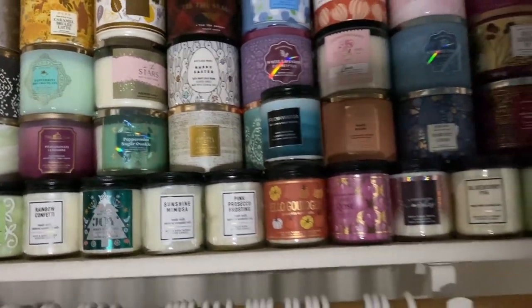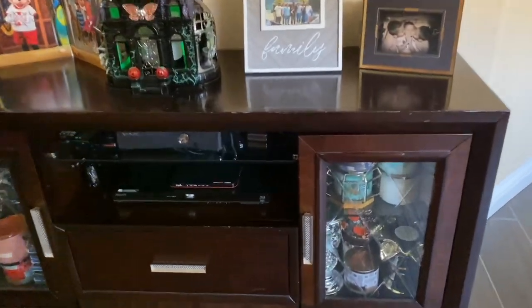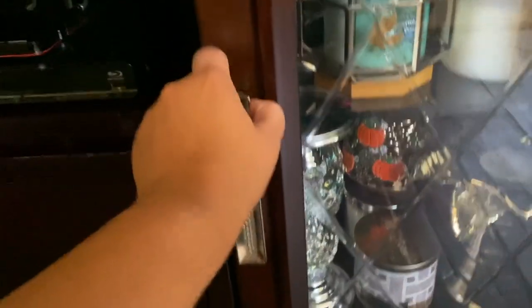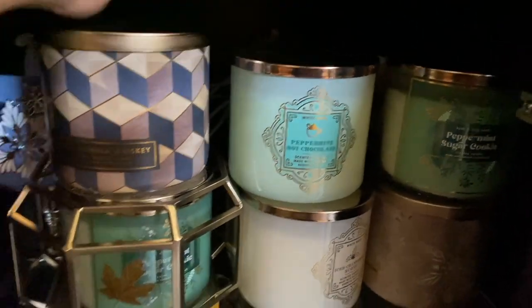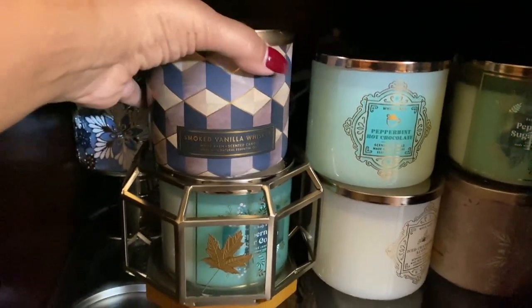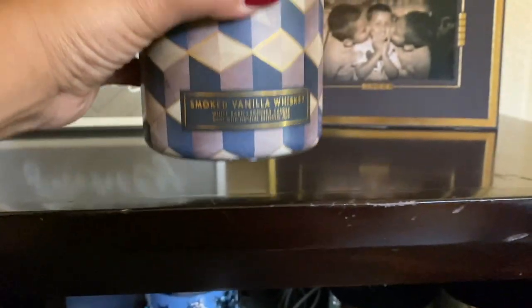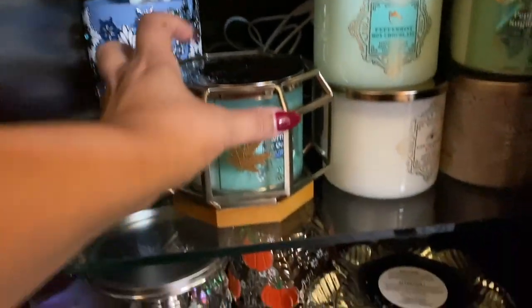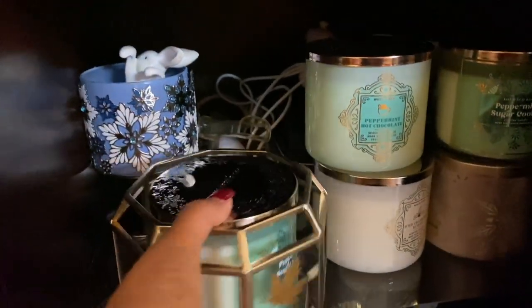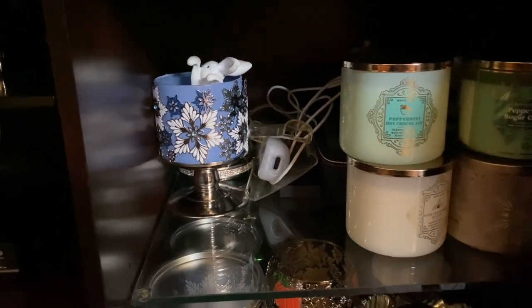Let me take you to that other area. I have some candle pedestals and holders in here and you can see another peppermint hot chocolate here. I have this smoked vanilla whiskey, which I have started to burn — I want to talk about that one hopefully in another video or in an empties. I'm going to show you exactly what I have in here too because I wanted to pull these things out and clean in here.